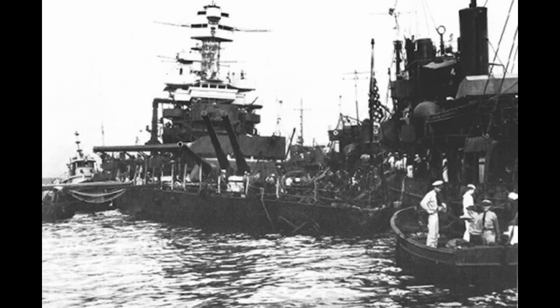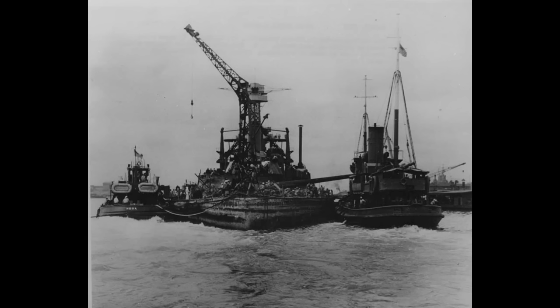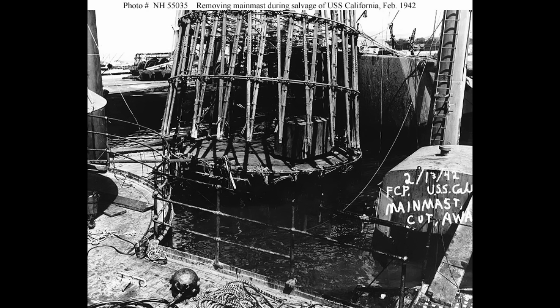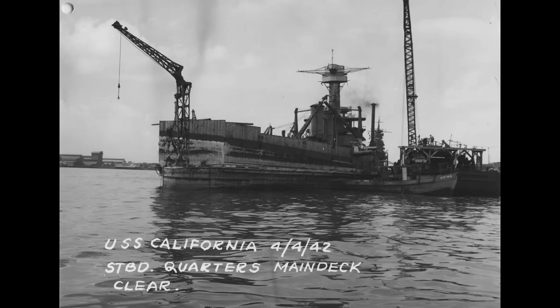Salvage operations would commence almost immediately. Pumps were installed, and various bits were cut away and removed — up to and including her main battery guns — all in an effort to lighten the ship. This is also where her distinctive cage mast was cut away and pulled off the ship. While not as famous as Oklahoma's salvage, this was still an impressive feat of engineering. The ship was refloated by March 25, 1942 — remarkably fast, considering the damage she sustained.